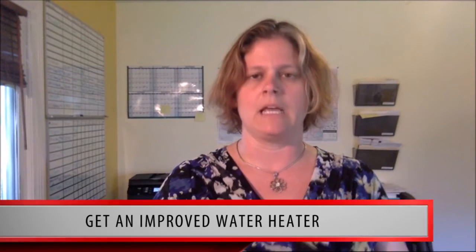You can also get an improved water heater. If your water heater is old, it may be wasting water. New choices include tankless water heaters, heat pumps, or even solar water heaters.